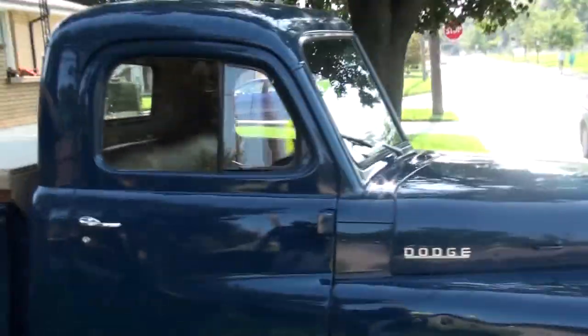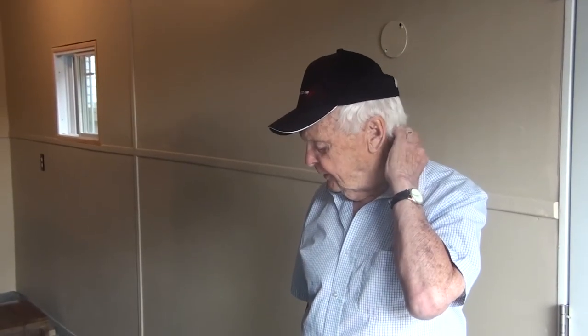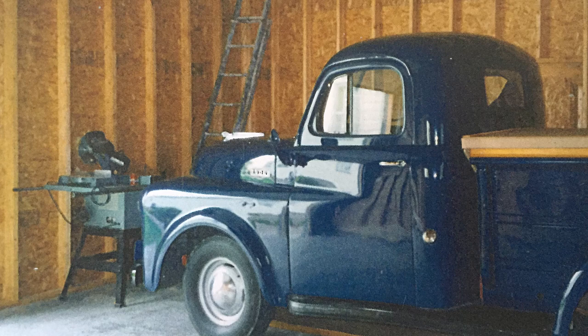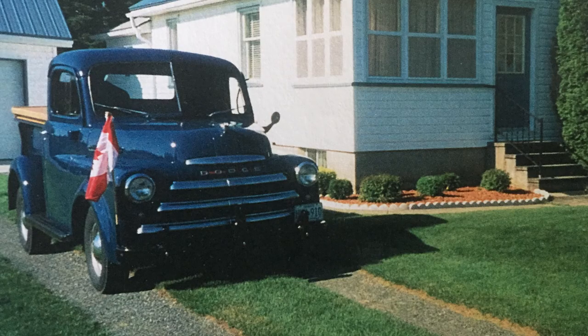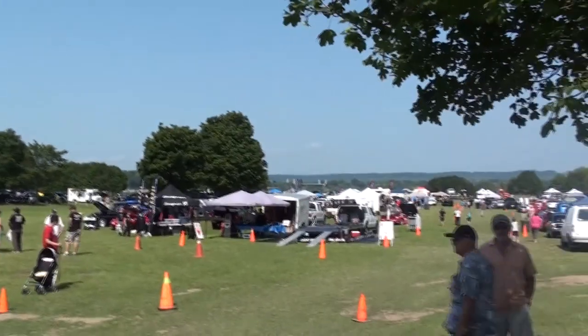So what do you usually use the truck for? I had it stored at Clayt's Cottage for seven years, and then I had it stored in Charlton where I built a new garage for it. I had it stored there for 15 years, and mostly I've had it in parades and car shows. The car show we went to on Sunday was the eighth car show I've been to with it this year.